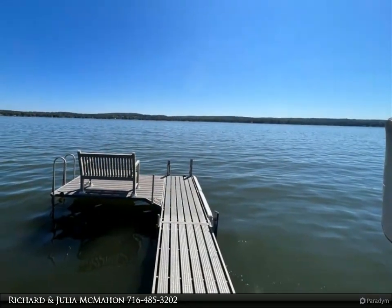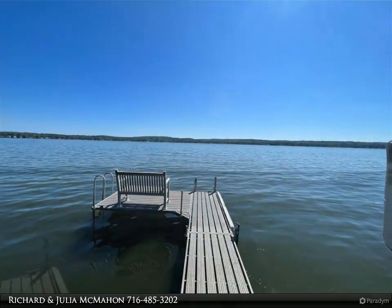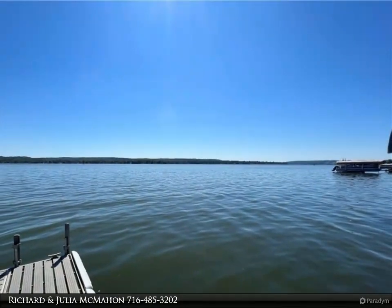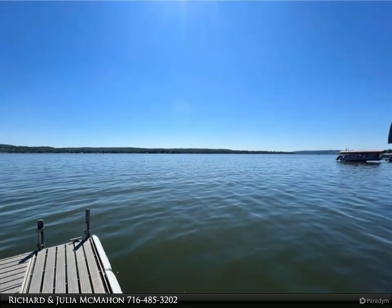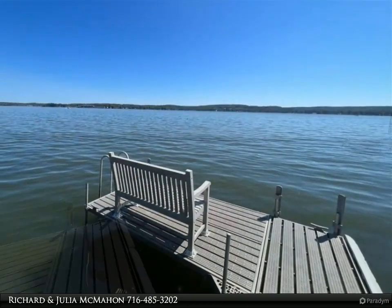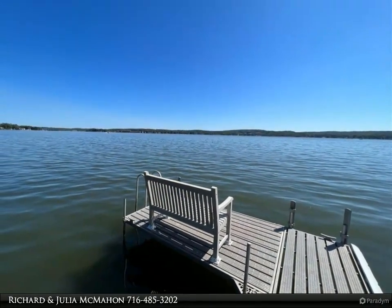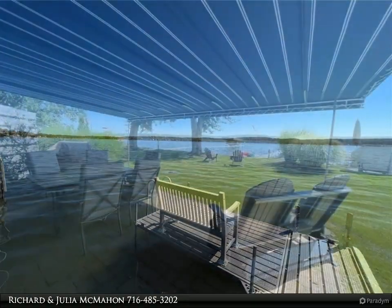Indoor-outdoor living is at its best here, with plenty of space to soak in the natural beauty that surrounds you. The property even comes partially furnished, simplifying your move-in process. Don't miss out on this incredible opportunity for a modern, turnkey lakefront lifestyle. It's time to embrace the new and make this serene retreat your own.